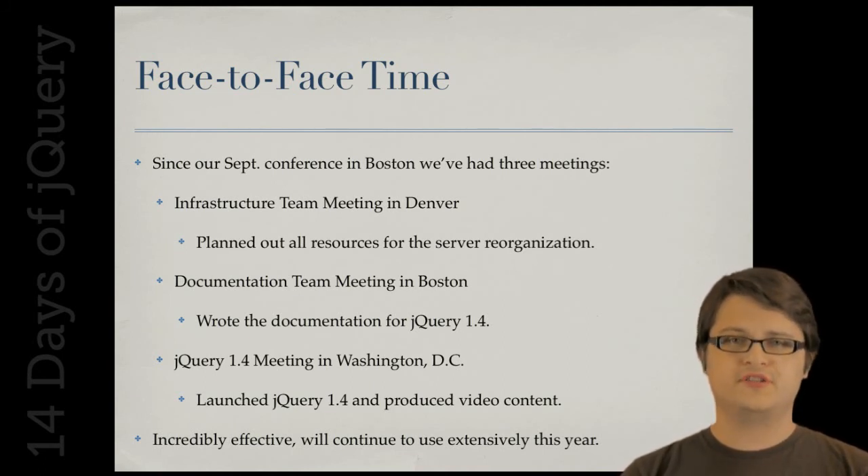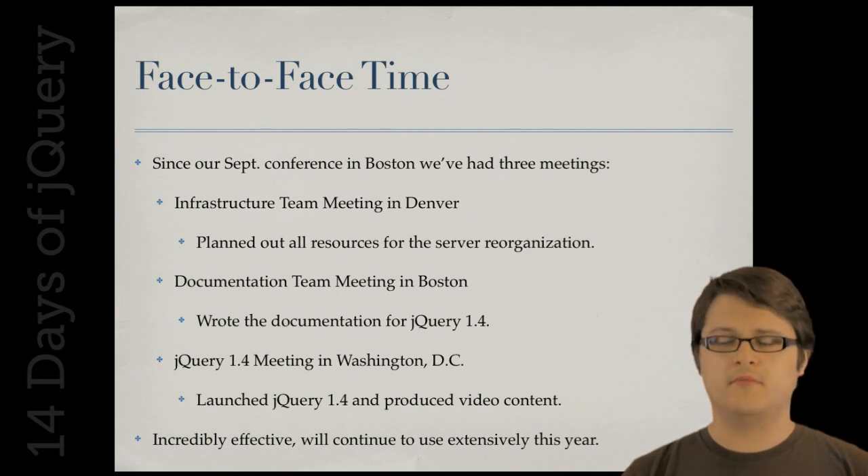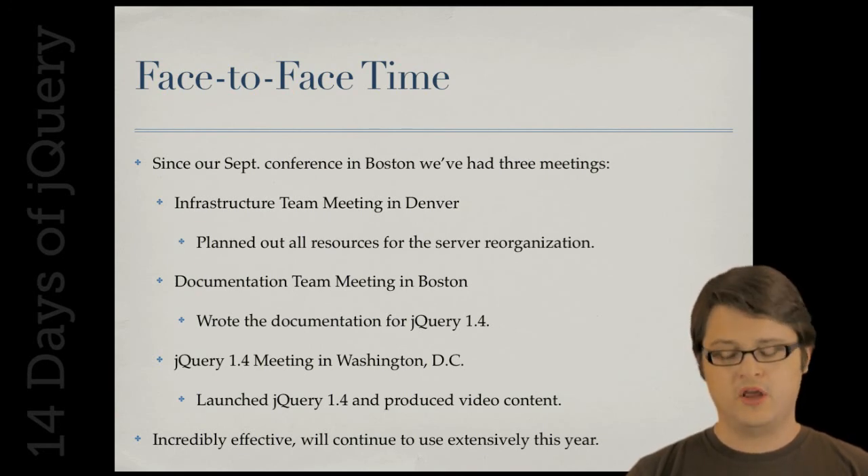All of this has been really excellent. We've found this to be one of the most effective ways to spend the donations we receive — coming together as a team, working very productively for a couple of days, and it really works out in our favor.